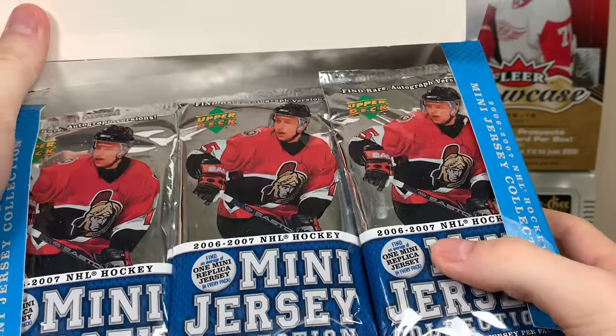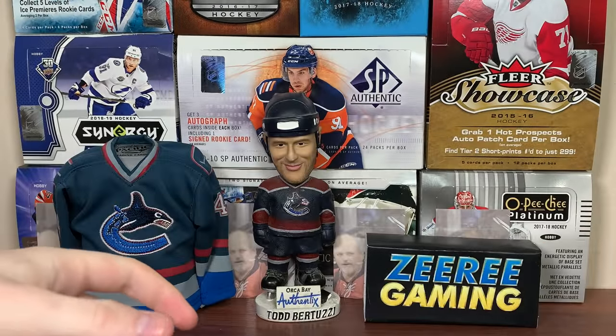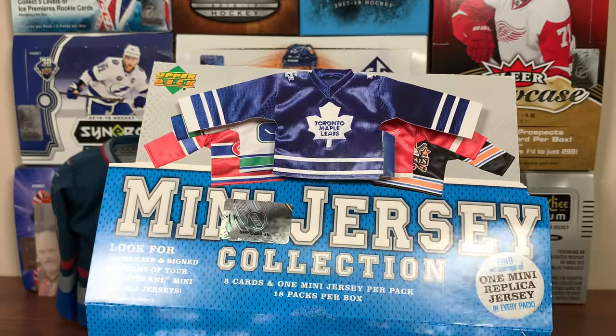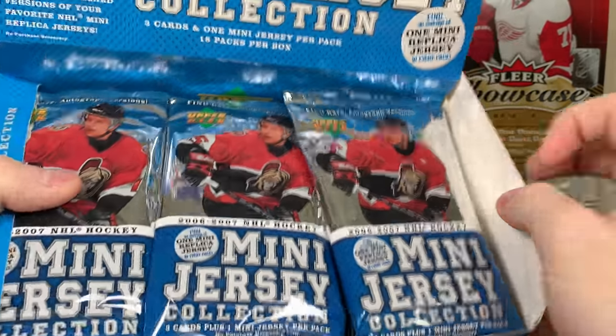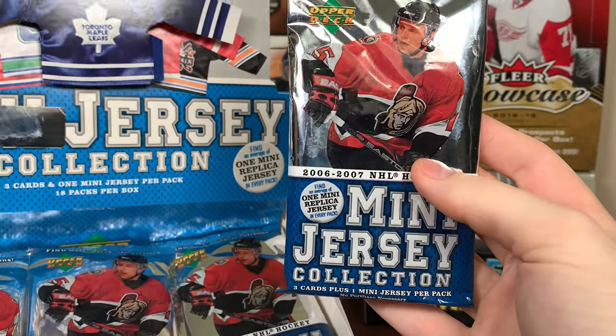Let's open up here. Look at that! We got Danny Heatley on the packs. There's 18 packs — they're like puffy packs. So yeah, let's open them up here.